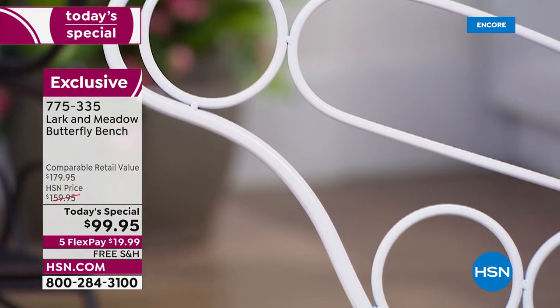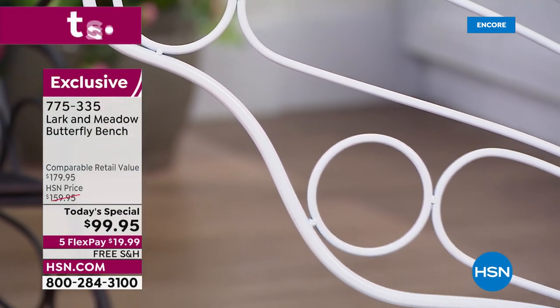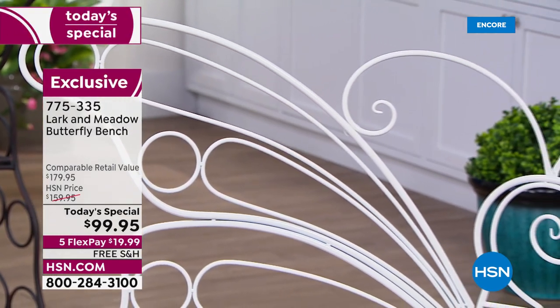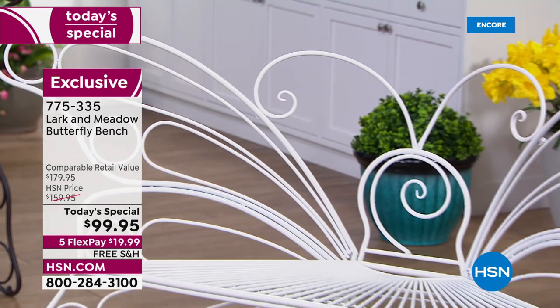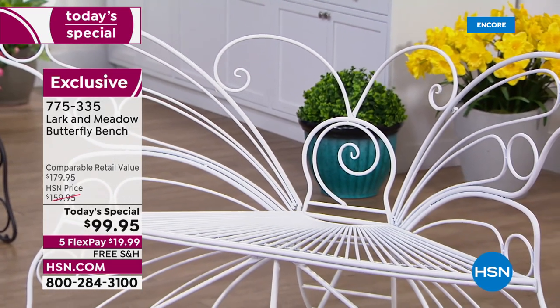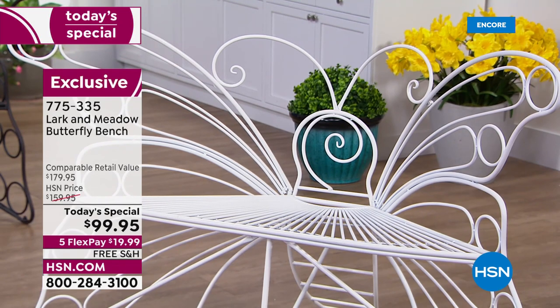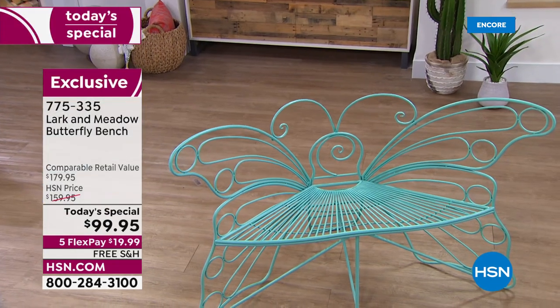All the beautiful butterfly details are in this bench. Remember, it's a legacy piece — this is not something you're getting now that you'll have to throw out next year. This is very, very well-made and absolutely substantial. Holds 600 pounds, weighs 26 pounds, and gorgeous enough for you to enjoy season after season whether you live up north or down here in the South.